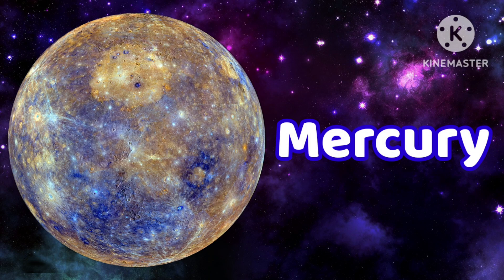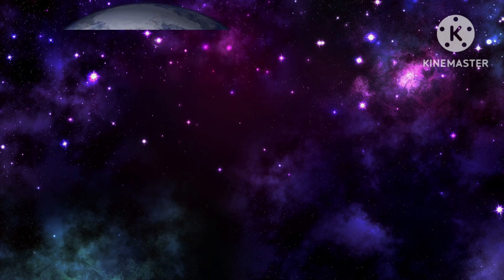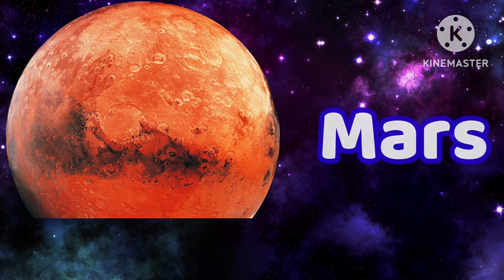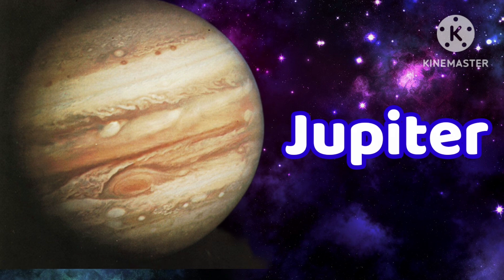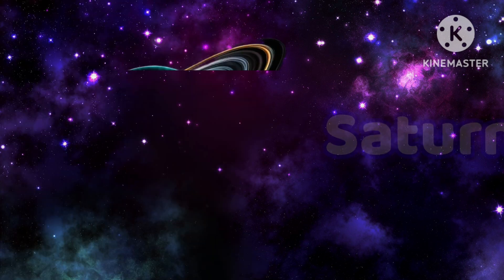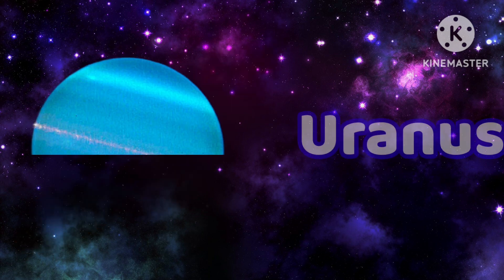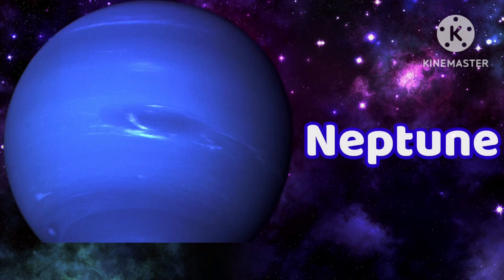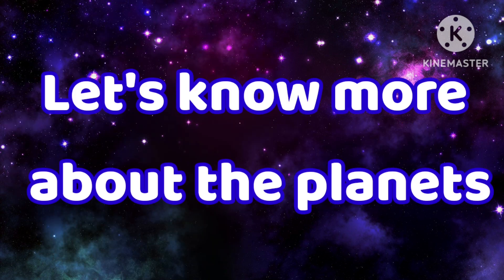Mercury. Venus. Earth. Mars. Jupiter. Saturn. Uranus. Neptune. Let's know more about the planets.